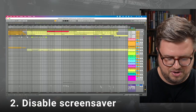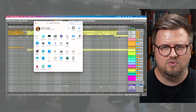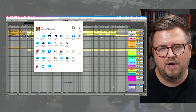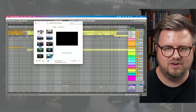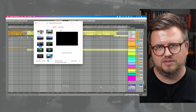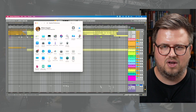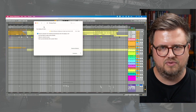Next thing: disable screensaver. Depending on your computer and OS, it works differently. On Mac, I went into Desktop and Screensaver, clicked to screensaver, and made sure it was set to start after never. You can also disable hot corners that may trigger that as well. In the energy settings on Mac, there are also some different options we can disable. We're not going to be environmentally friendly right now — we want our computer to suck up as much power as possible.